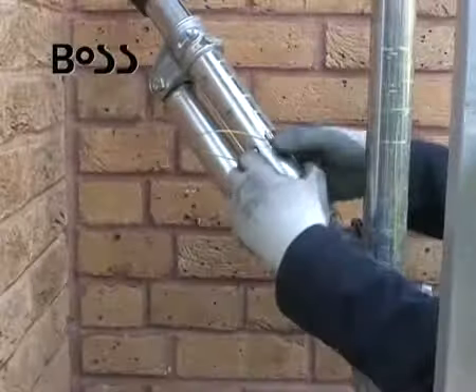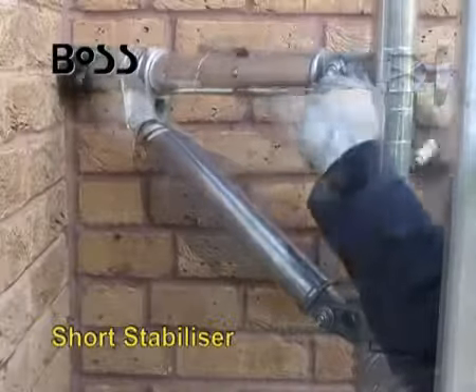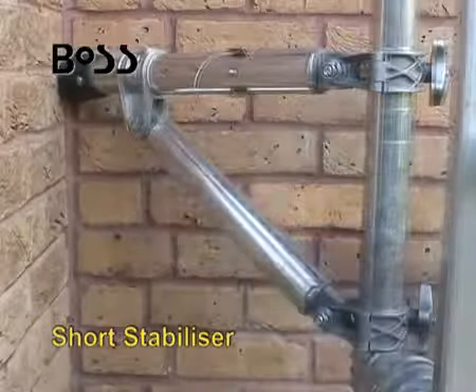In confined spaces such as lift shafts, a fully adjustable short stabilizer system is available to ensure tower stability.